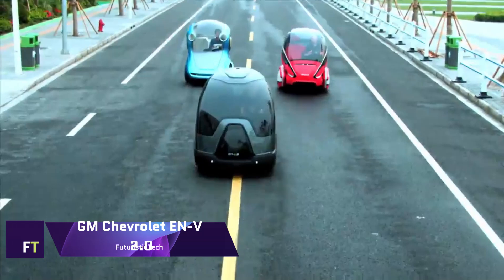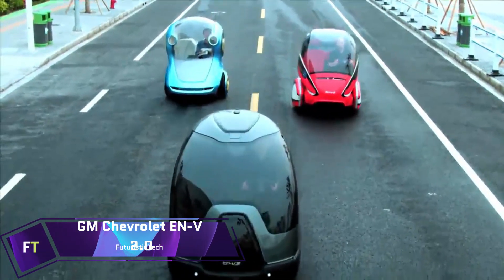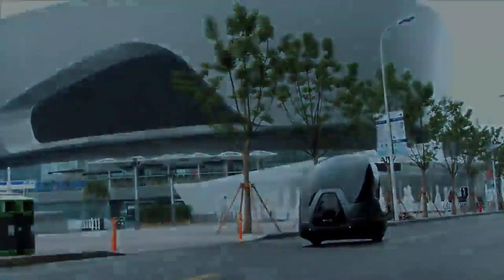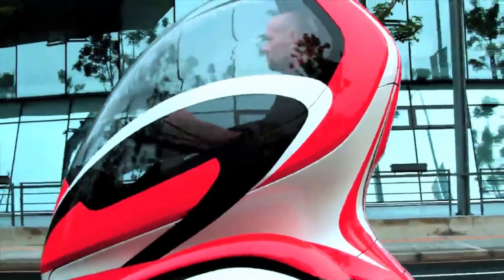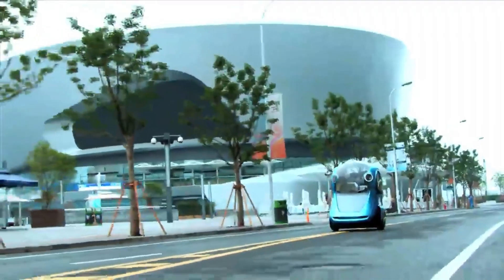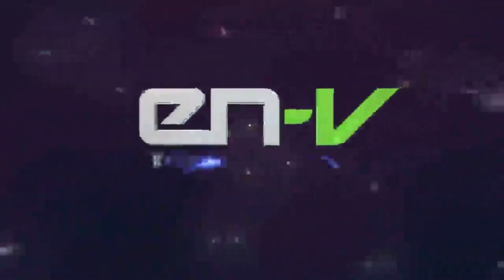GM Chevrolet ENV 2.0 Concept. A concept electric car for efficient city mobility, the GM Chevrolet ENV 2.0 is a product of the future. It is an autonomous two-seater vehicle that was created in tandem with Segway Inc. The ENV 2.0 has impressive autonomous capabilities, including obstacle detection and avoidance, parking, and even responding to phone calls. This electric concept vehicle has a maximum speed of 25 miles per hour and a range of 25 miles, thanks to its lithium-ion phosphate battery and two electric motors.